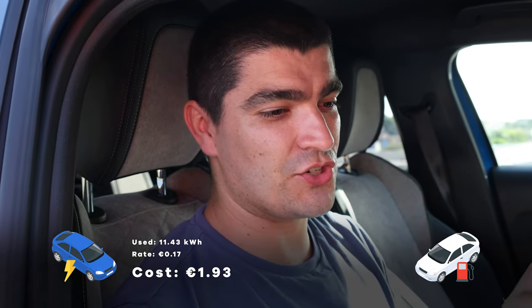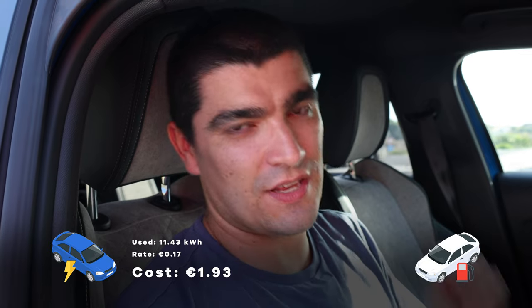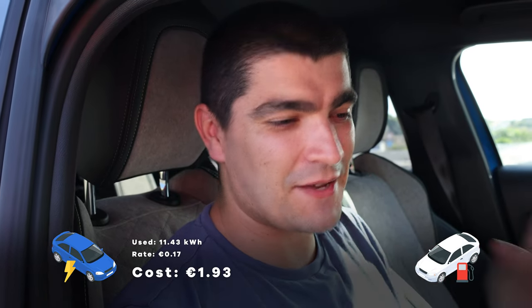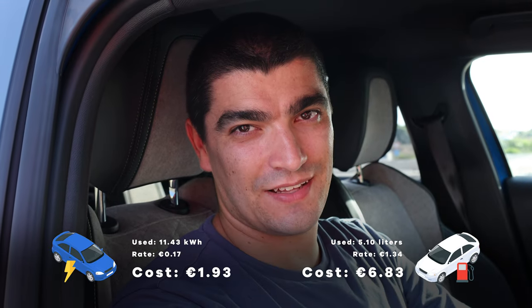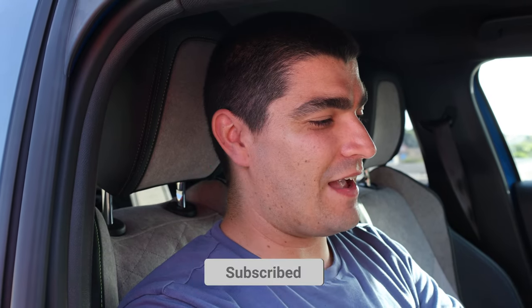We've just finished charging the electric car. The total electricity consumed on this journey was 11.43 kilowatt hours, which at the 17 cents rate at this public charger means the journey cost €1.93. In direct comparison, the petrol car doing the same journey under the same exact conditions cost €6.83 — so nearly one-quarter the cost for the electric car. The future is electric.